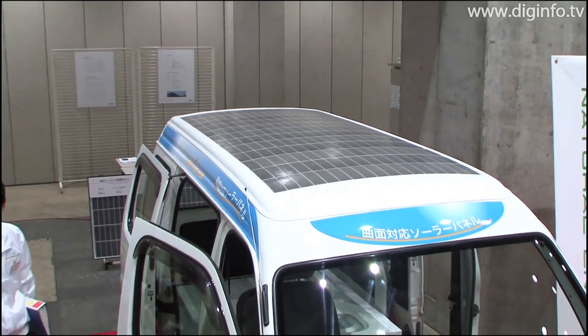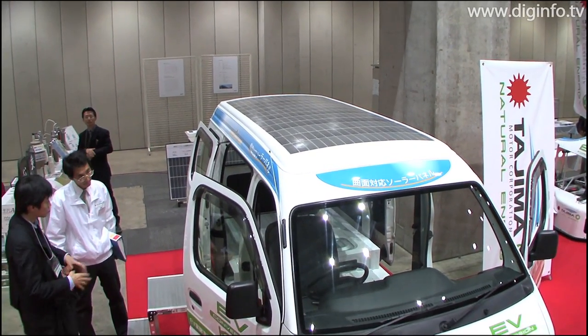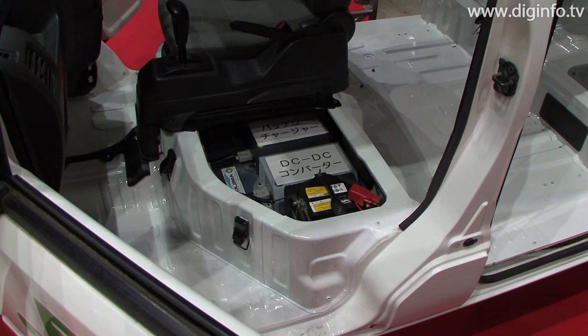Tejima Corporation will keep on improving and testing EV conversion, with the aim of releasing a unit of this type in 2010.